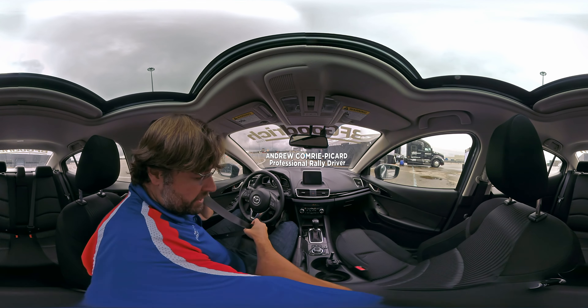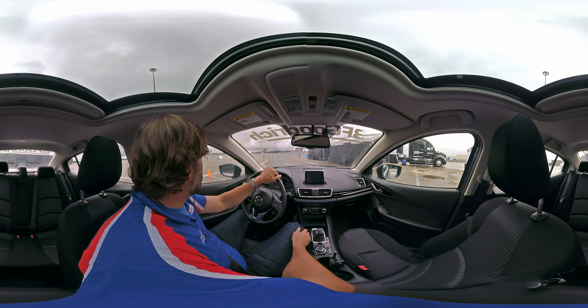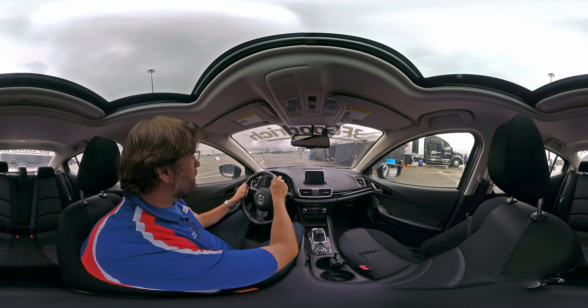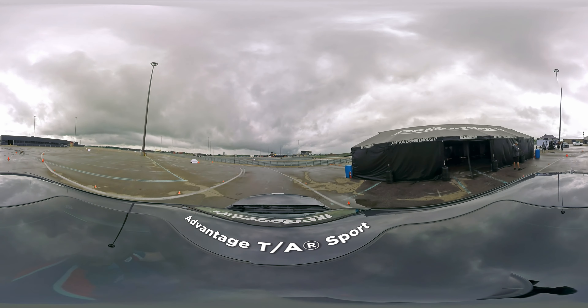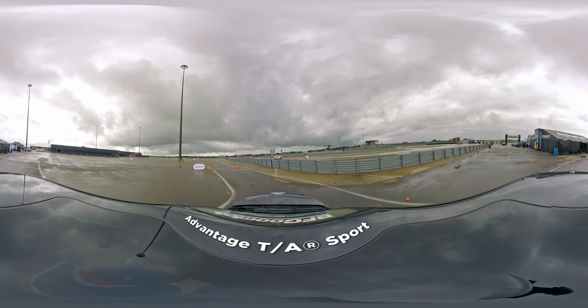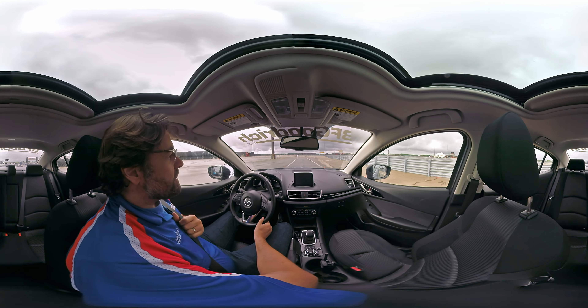Hey, I'm Andrew Comrie-Ficar, and I'm a professional race driver, rally driver for BF Goodrich, and we're at the BF Goodrich Are You Driver Enough Tour testing tires. I'm going out on a Mazda 3 right now on a test course with the BF Goodrich Advantage TA Sport tire. It includes accelerating, braking tests and a slalom test. I'm going to go out and show you how this tire feels.